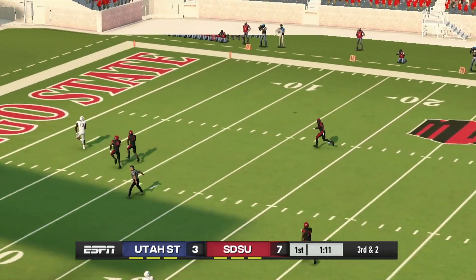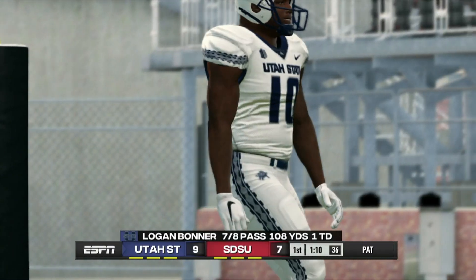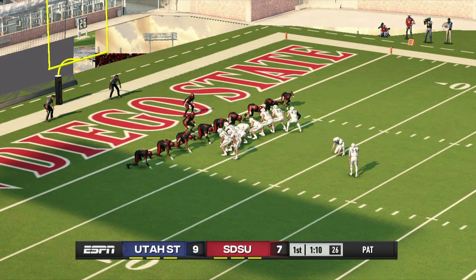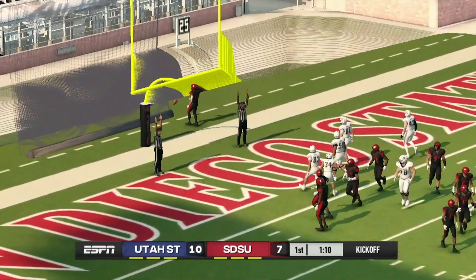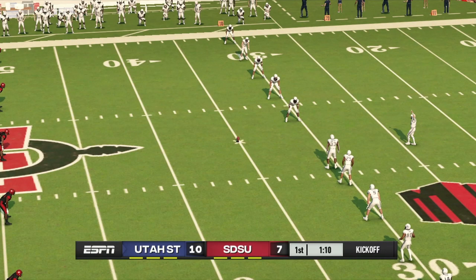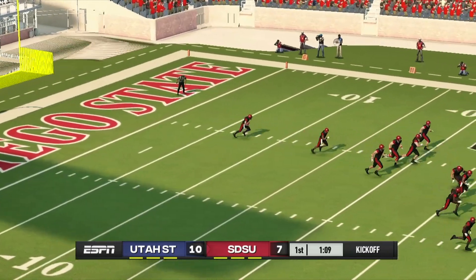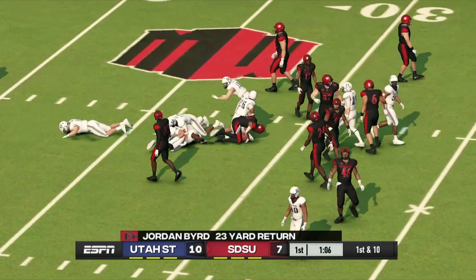He heeds it to the end zone — touchdown, Aggies! Trying to go up by three, they'll kick the extra point — and he adds it. Extra point is good. They line up to kick this one away. Bird takes it from the six and makes it out to maybe the 29-yard line.